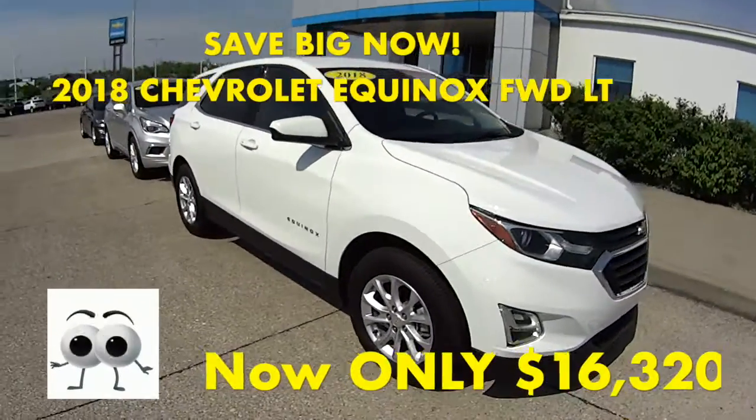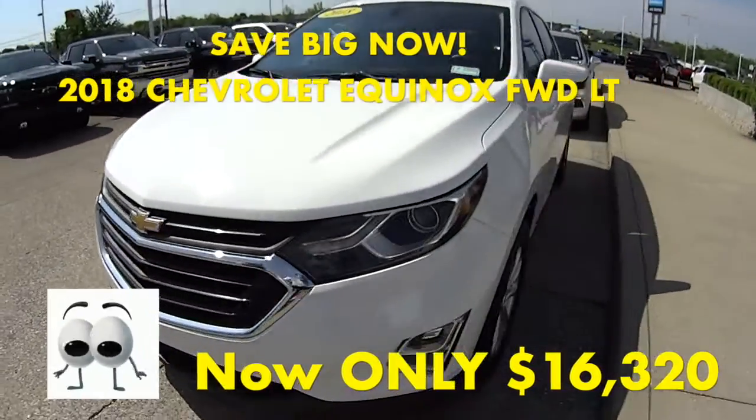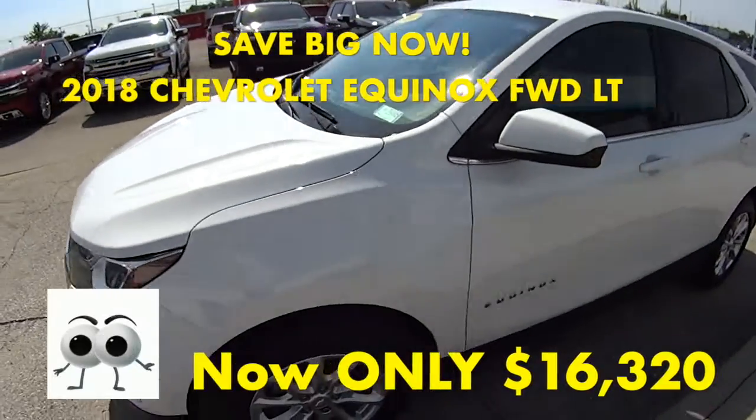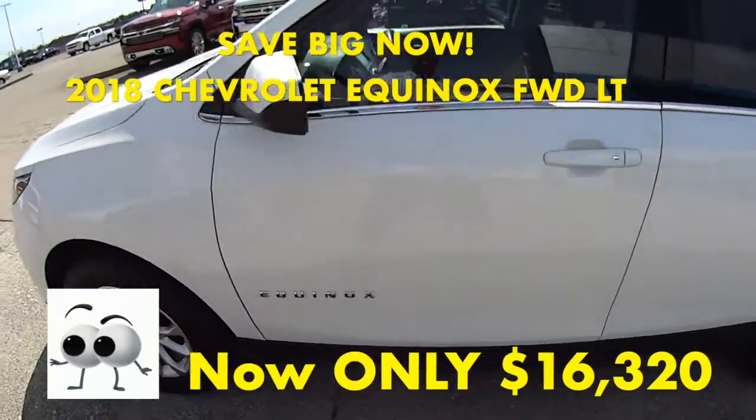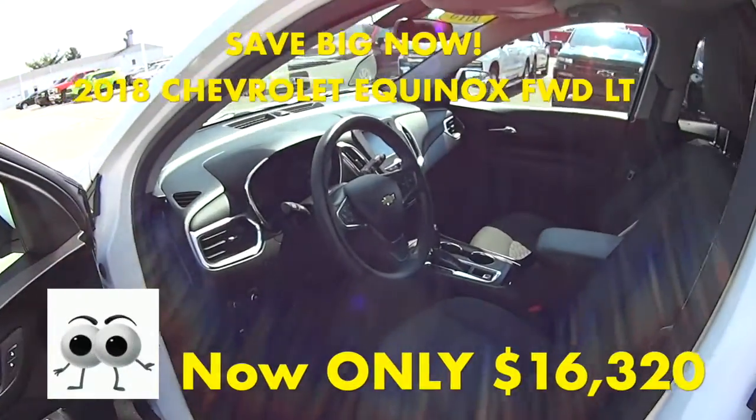Right here we have a Chevy Equinox. It's a 2018 Summit White, beautiful vehicle. It's four door, front wheel drive. It has a price of $16,320 and a beautiful black interior.